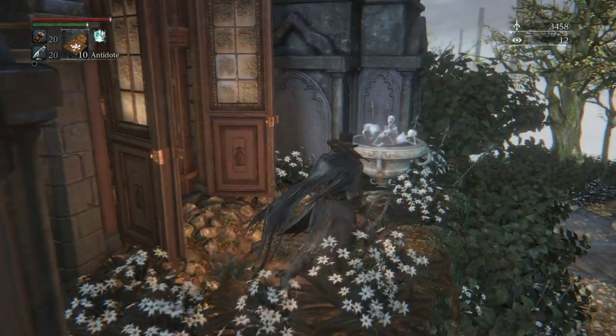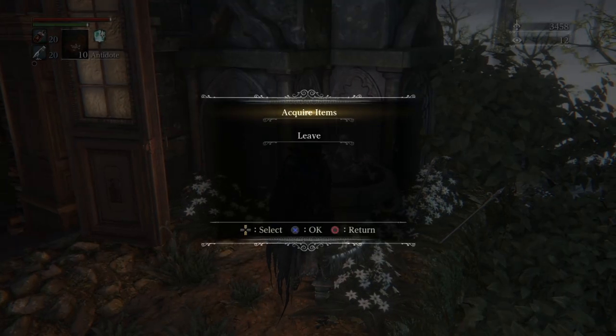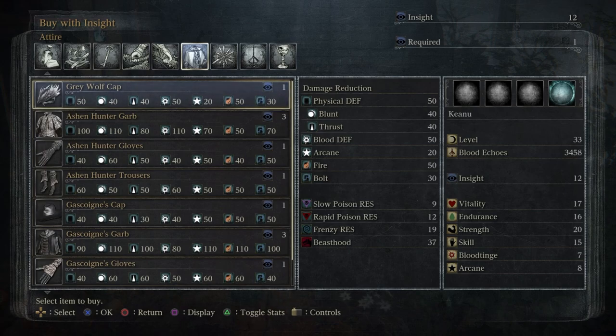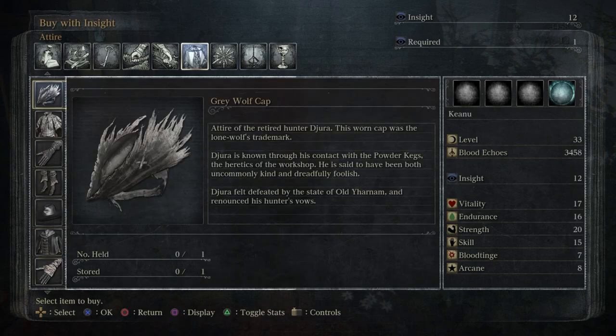I forgot about this — it's been two years since I've really played this game. You can actually buy stuff with Insight, the points in the top right corner. I'm going to buy this anyway. Quick recap: last episode we did all of Old Yharnam and took on the Blood-starved Beast — so scary. I need to get this at some point. This is the grey wolf cap — you remember Djura, the dude shooting us with a gatling gun? This is his outfit. Attire of the retired hunter Djura: this worn cap was the lone wolf's trademark.